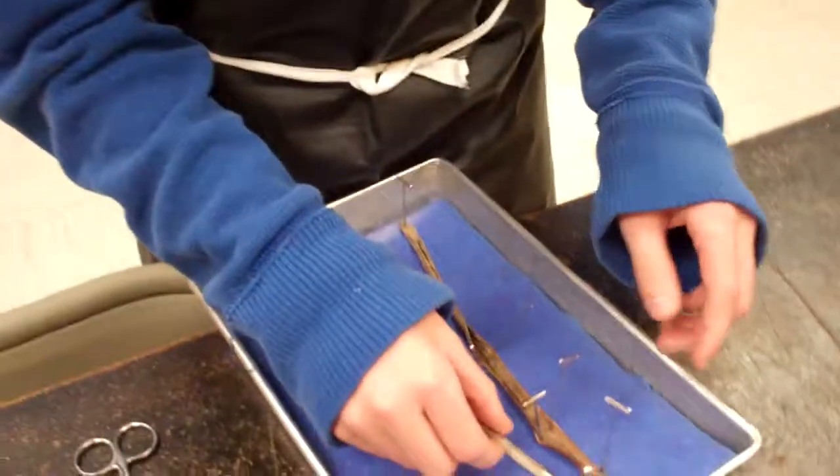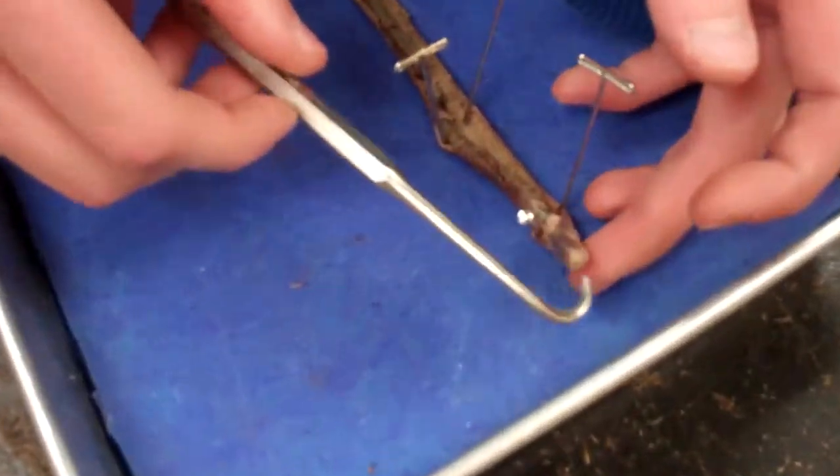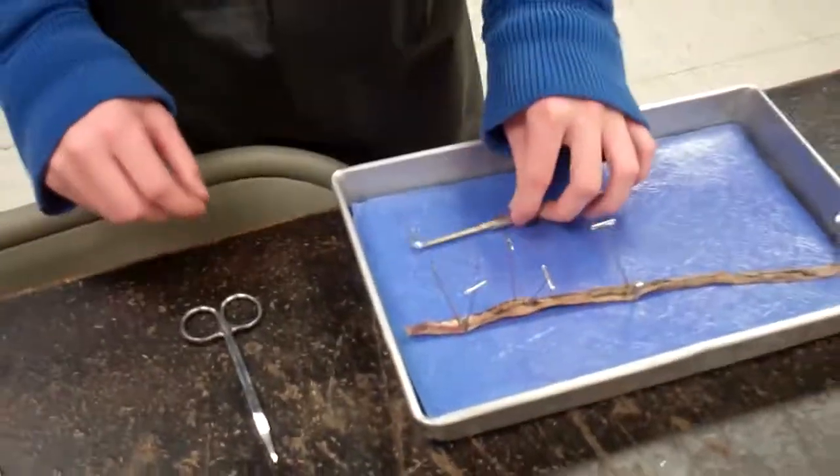We did not do scope drawings today, but we did cut it in preparation for scope drawings. So that was day four of science class earthworm dissections.